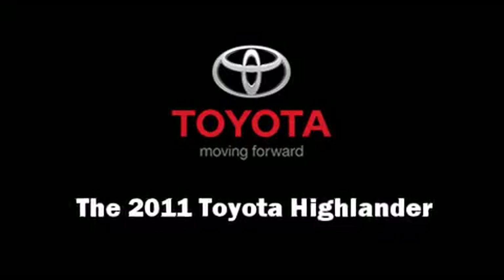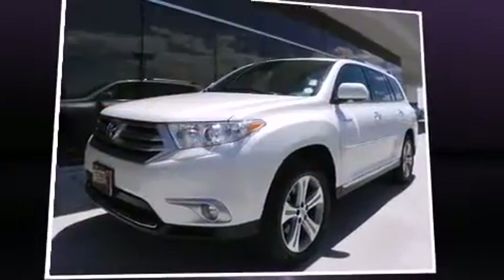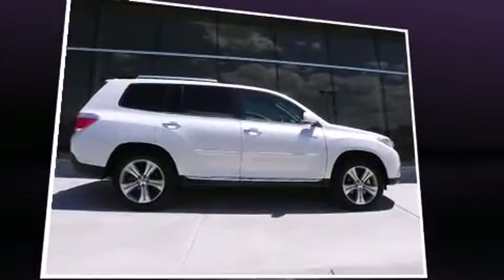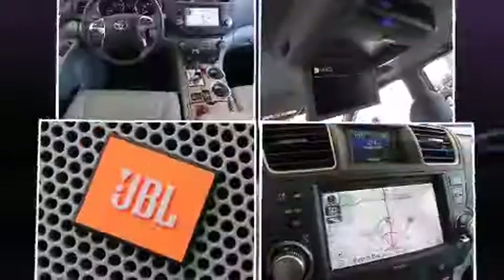Get excited about the 2011 Toyota Highlander. Under the hood, you'll find a six-cylinder engine with more than 270 horsepower, and all-wheel drive keeps this model firmly attached to the road surface.